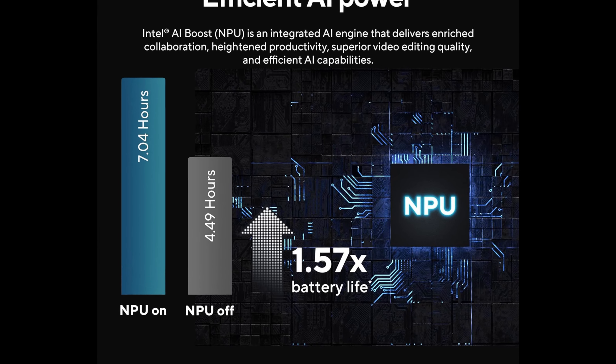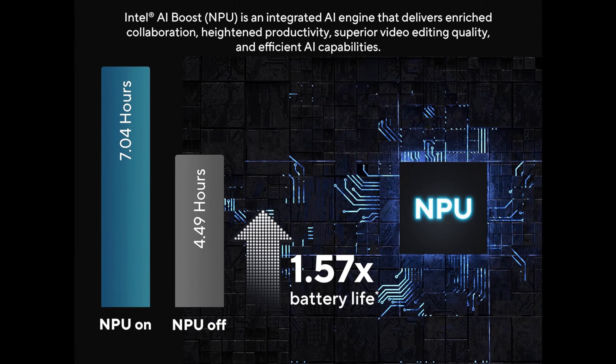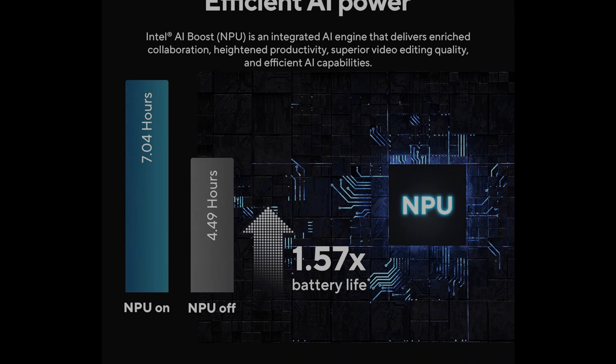There are two Thunderbolt 4 ports available, along with an HDMI 2.1 port, a USB 3.2 Gen 1 Type-A port, and a 3.5mm combo headphone mic jack.